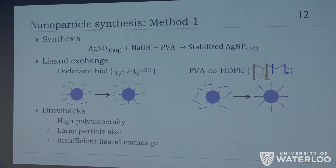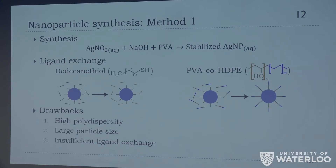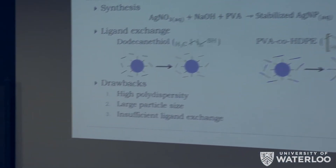We tried to synthesize silver nanoparticles in two different methods. The first was an aqueous solution, which was a failed attempt. We would have synthesized the silver nanoparticles in aqueous solution and then done a ligand transfer to move them from aqueous into the organic phase to make them compatible with our HDPE — either through dodecanethiol or PVA co-HDPE block copolymers. However, the main issues were high polydispersity and large nanoparticle sizes, which detracted from antimicrobial functionality, and the ligand exchange required extremely precise recipes making it extremely difficult to perform.